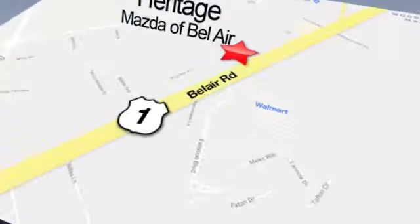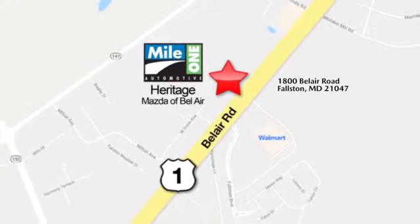Mile 1 Heritage Mazda of Bel Air. Conveniently located at 1800 Bel Air Road in Falston.